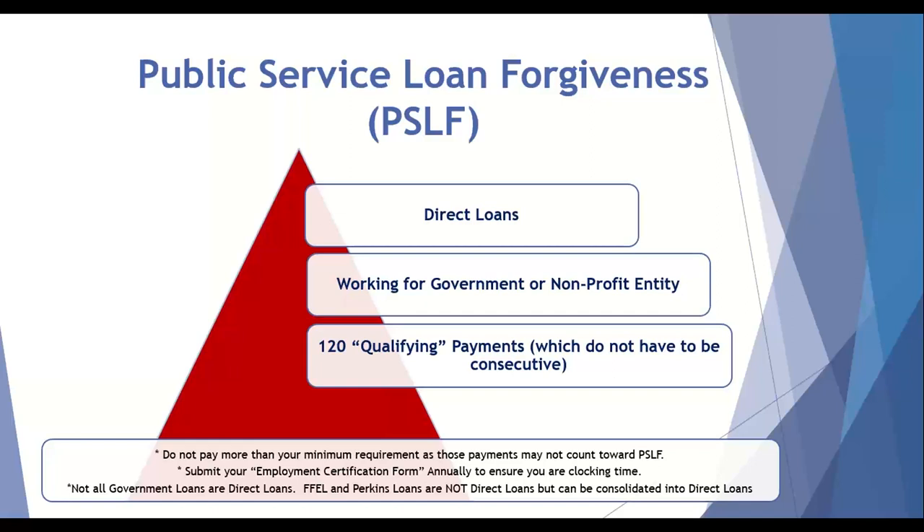A few years ago, an article came out saying 99% of people who went for public service loan forgiveness did not qualify. This was the media stirring the pot. If you read further into that article, it said 70% of people didn't have the right type of loans, 50% weren't working at the right type of place, and 30% didn't even do the paperwork correctly. However, the silver lining was that there were people who qualified. It's really straightforward for physicians — especially those in longer residency and fellowship programs — to hopefully qualify for this program. Simply do the steps and it will work out for you.